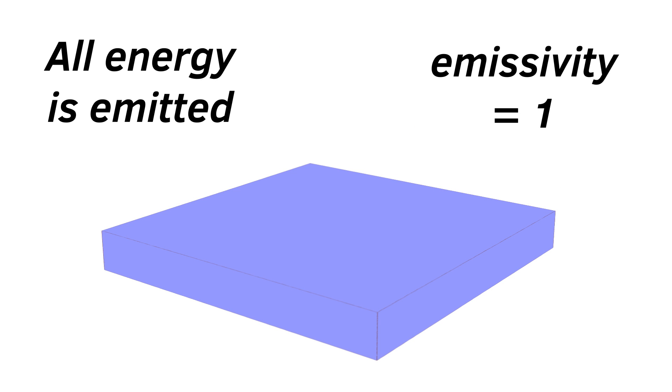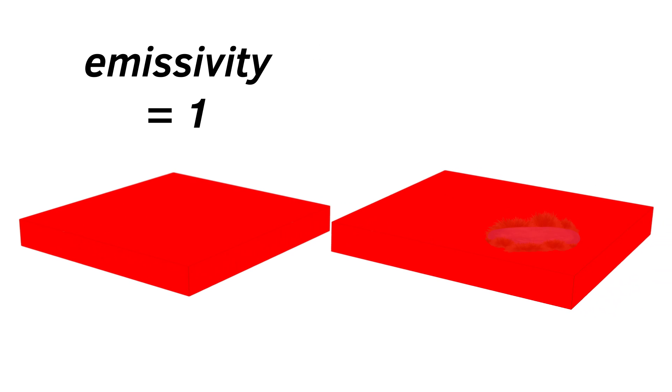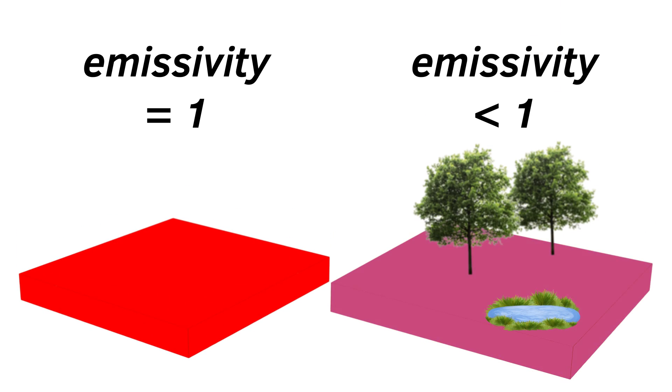For example, if you've got a perfect emitter, all the energy and radiation present in it is emitted — it's one, essentially. But obviously that's never true, and it's particularly not true at a multi-kilometre scale where you've got plants growing all over the place, trees, bare soil, and water — all with different emissivity properties. You need this number to calculate the temperature, so how do you know what it is and how do you get it?